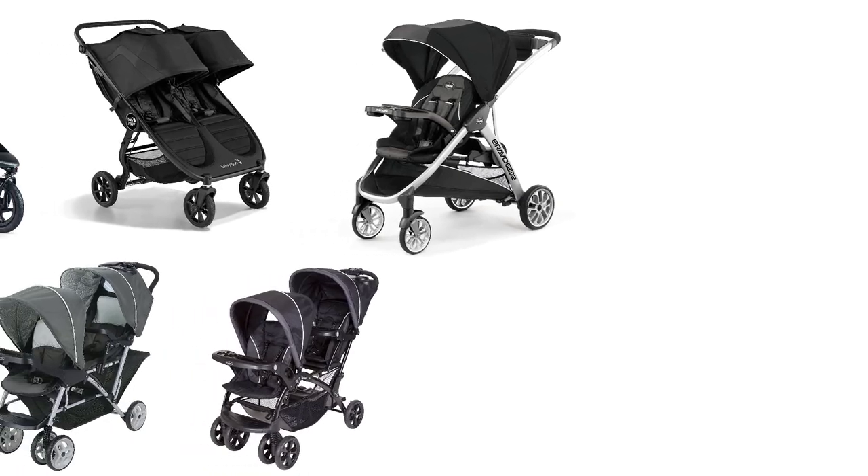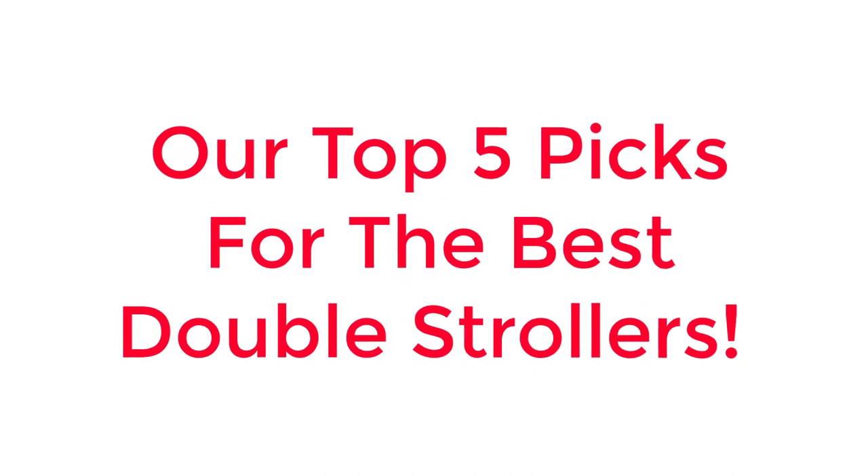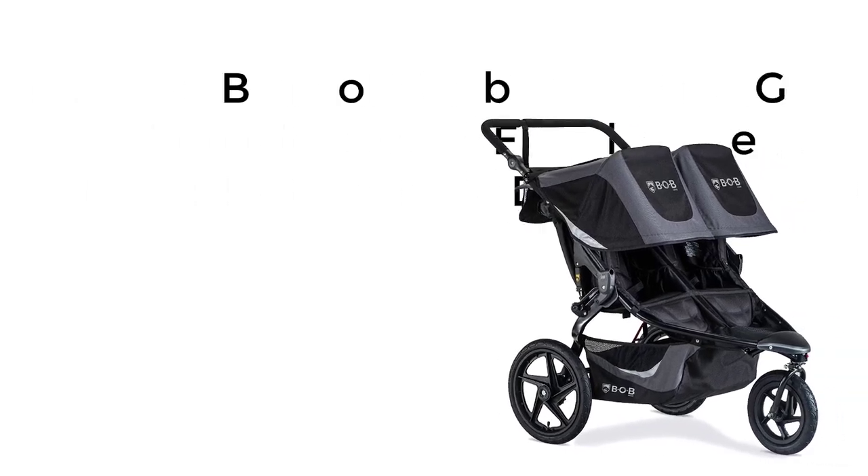Introducing the ultimate solution for parents on the go: our top 5 picks for the best double strollers. Whether you're running errands or taking a stroll in the park, these strollers will make your life easier.